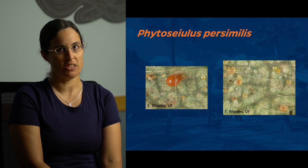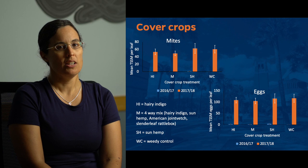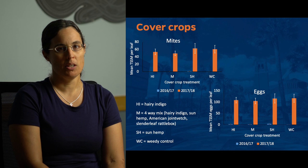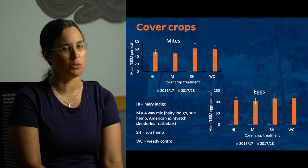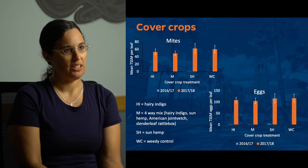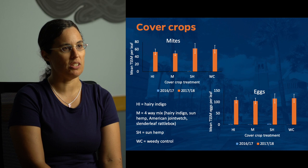We looked at the effects of cover crops and cultivars, and also at a few management techniques. With cover crops, we didn't see any differences, which wasn't that surprising. The two main cover crops were sunn hemp and hairy indigo, and then there was a four-way mix of those two, American Joint Vetch, and Slenderleaf Rattlebox, plus a weedy control. There were no differences between any of those cover crop treatments for two-spotted spider mites or their eggs, as you can see in the graphs, and also with the N. californicus and their eggs.